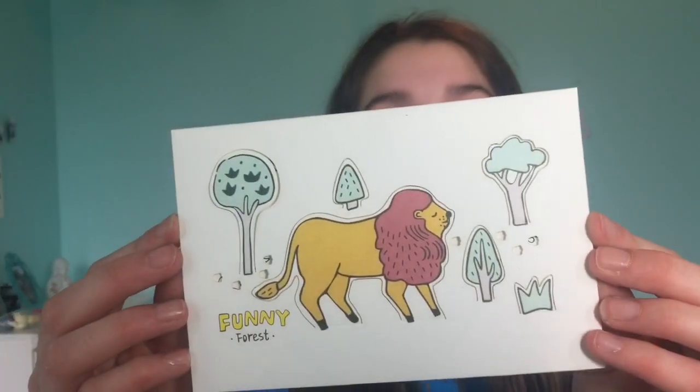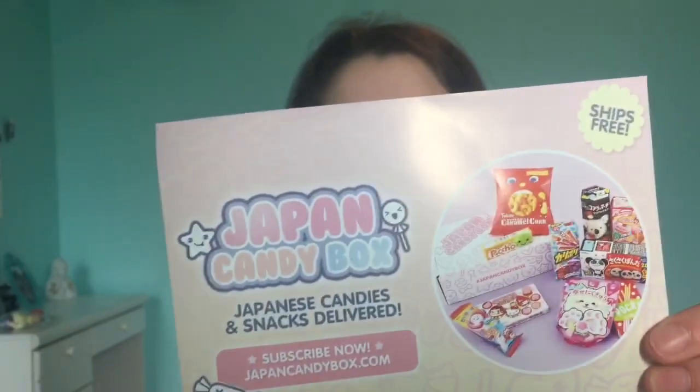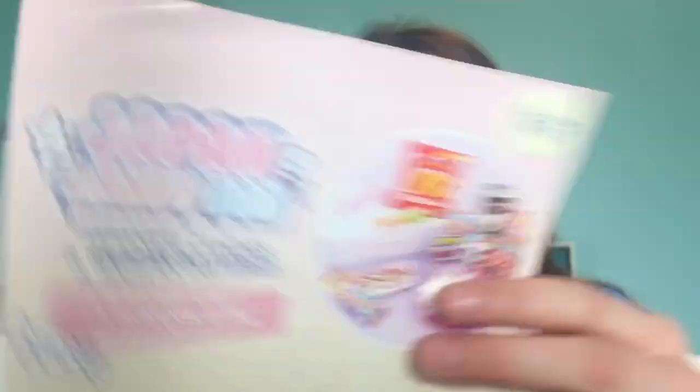This is so cute. So they sent me this little card, and on the inside they said: 'Greetings from Squishy Kiosk, we hope you enjoy these squishies as much as we do. Thank you and stay squishy.' Thank you so much for the really sweet note. This is the Kawaii Box and it ships free, so you guys should totally check it out and subscribe at www.kawaiibox.com — definitely check it out to get some Japan candies and snacks.